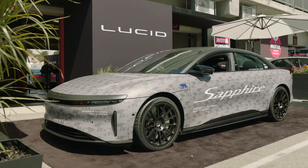I'm here at Laguna Seca for an exclusive first drive in the brand new Lucid Sapphire. This insane car is the fastest production sedan in the world ever made.